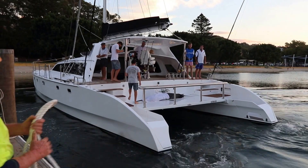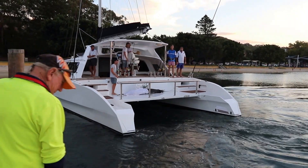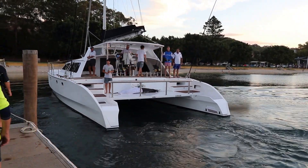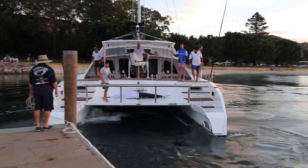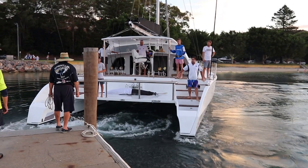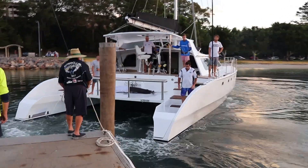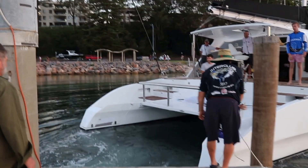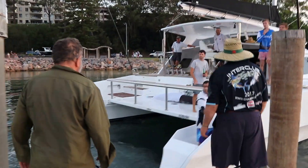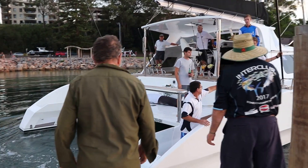She had an extensive refit a couple of years ago and is an absolutely beautiful vessel. And as we come in, we'll see the marlin for weighing.